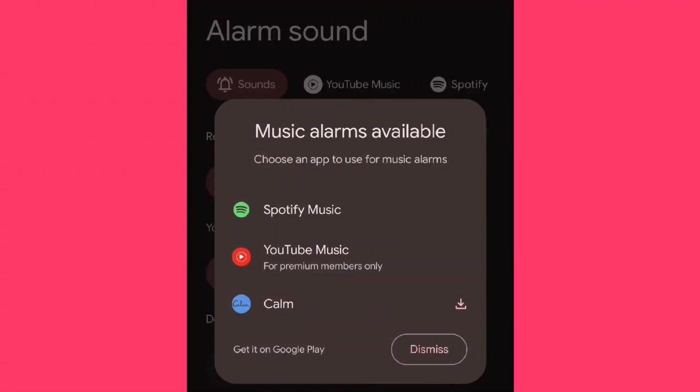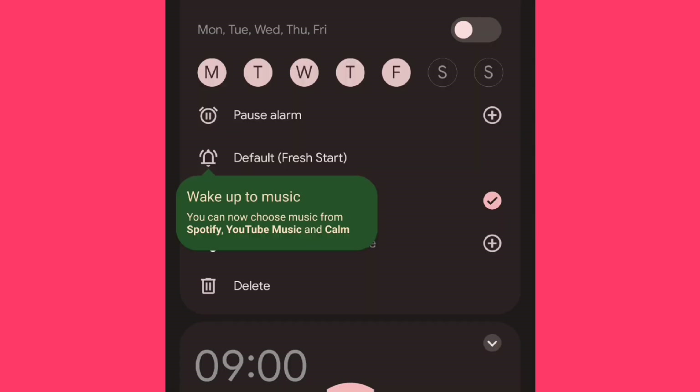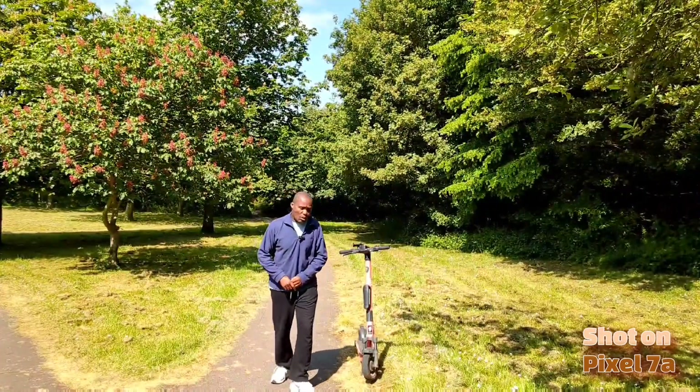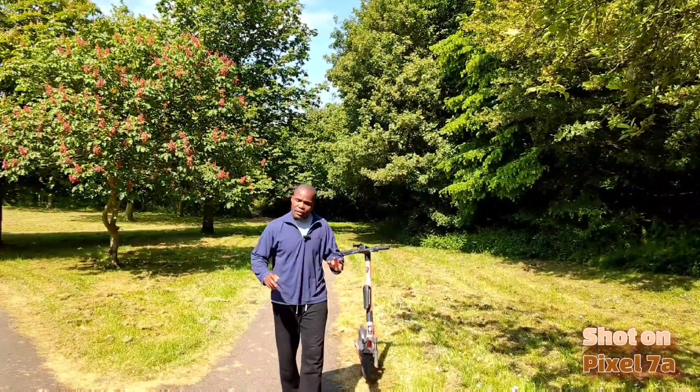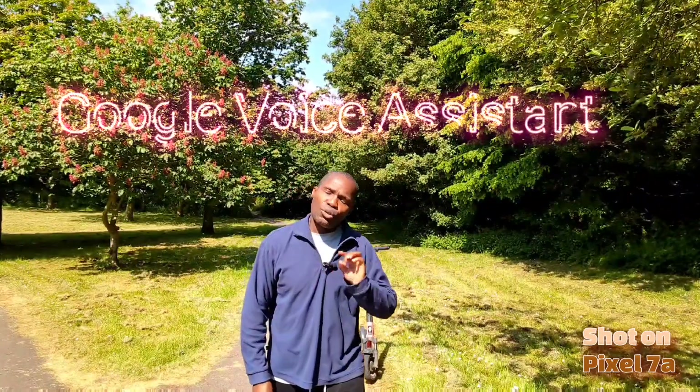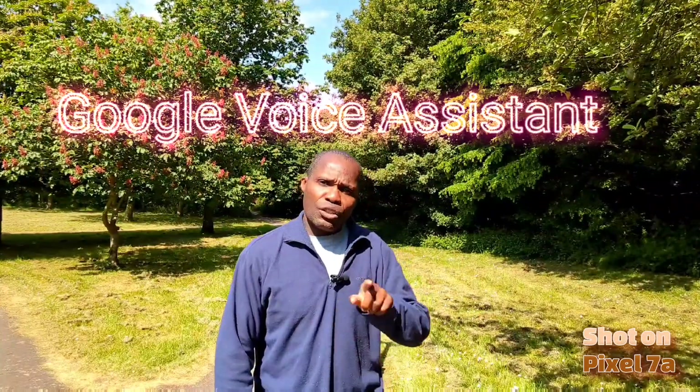One way to minimize waking up late is to set the alarm so that it wakes you up via a podcast or your favorite radio station. If you tell the alarm to stop or snooze but it keeps ringing, don't panic — that just means you haven't set up your Google Voice Assistant. Go back to the beginning, set up Google Voice Assistant, then retry your alarm and it will obey your voice commands.